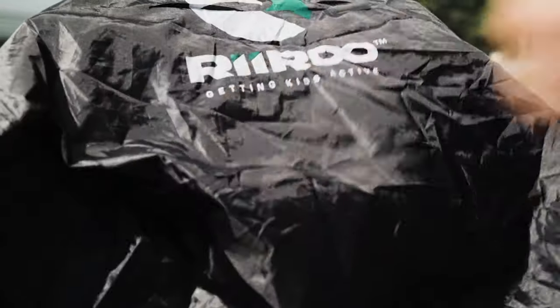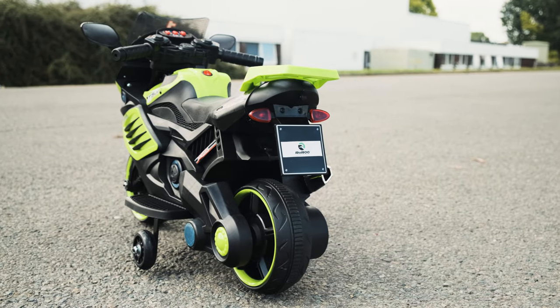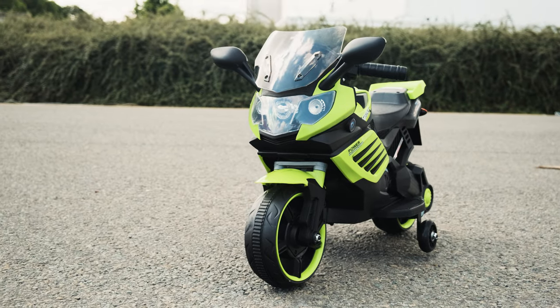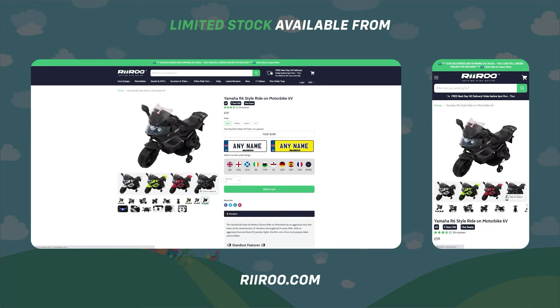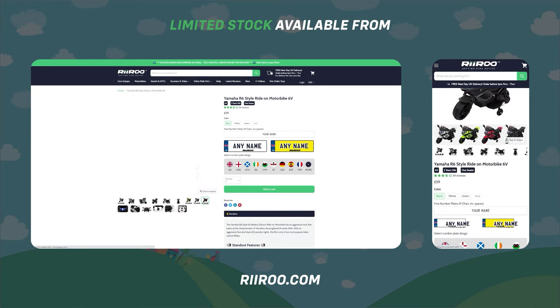Our dust and rain covers come in a range of sizes to suit all our ride-ons. If you would like to buy one of these great products, go to our website at Rewoo.com, where we offer free next day delivery as long as you live in the UK mainland and place your order before 1pm.